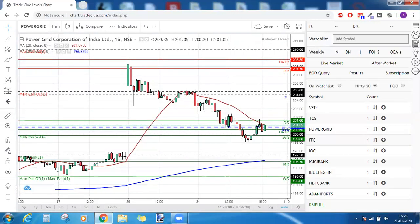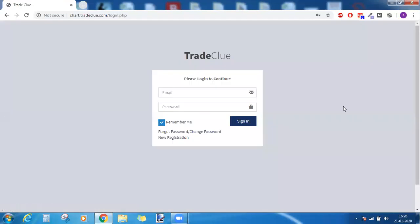This is the performance of Trade Clue for today. Subscribe to Trade Clue and enjoy profitable trading.